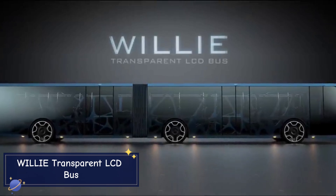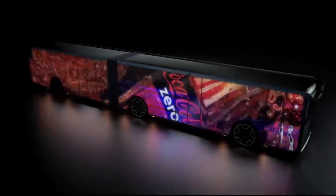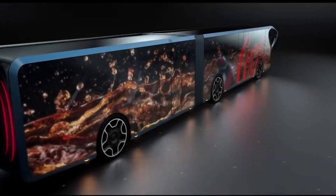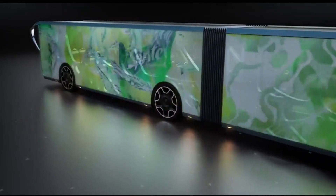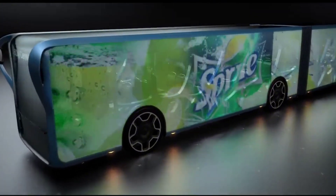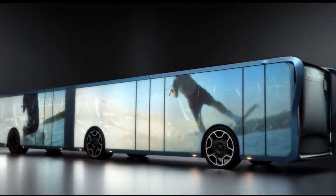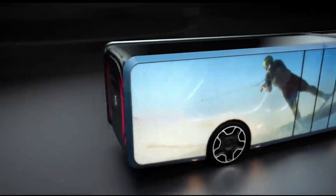Kicking off our list is the stunning Willy Transparent LCD Bus. Imagine riding in a bus where every window doubles as a giant LCD screen, allowing you to gaze at the cityscape while simultaneously accessing real-time data on traffic, local news, and even entertainment. This futuristic bus is all about creating a new kind of commuter experience — one that's interactive, informative, and engaging.